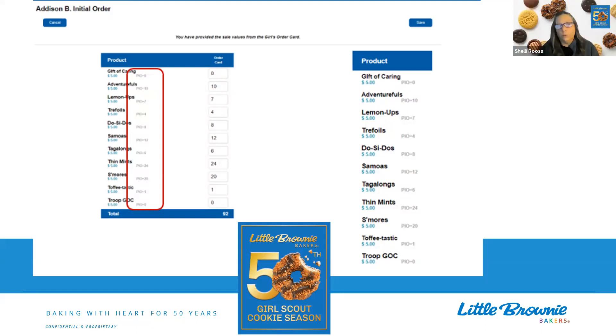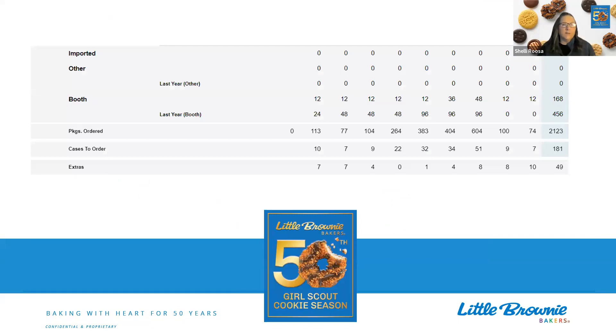Now that all the girl orders are in, we're going to think about: do I want to add cookies for a booth sale or just have some extra cookies on hand? You can do that in the booth or other line. I would suggest using the booth line because then you know exactly what those cookies are for. And it shows what you did last year — the order that was ordered last season for booth sales. The line above that is what you're ordering this year, so you can see if you over-ordered or under-ordered and make adjustments.